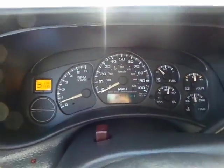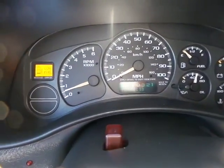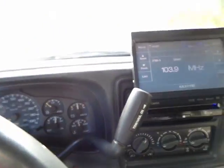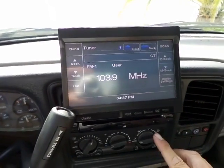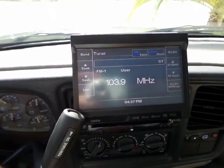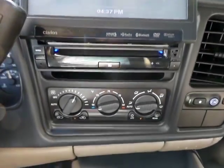Let me show you the dashboard — there are no warning lights except for the low fuel. This does have 127,000 original miles. It has a great entertainment center — it's all touch screen. Cold air conditioning.